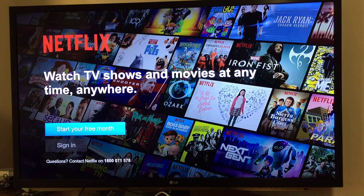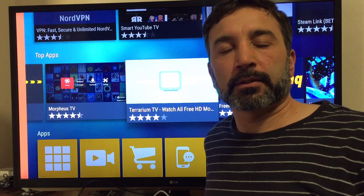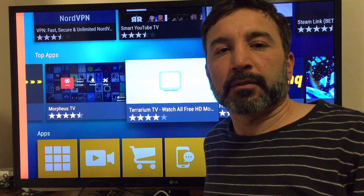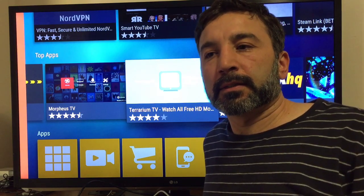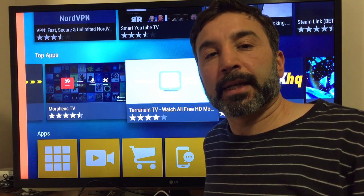And that's about it — it should work now. Thanks for watching. Please subscribe to my channel to see future videos. If you have any questions, ask them in the comments below, and like and share my video. Thanks for watching, bye bye.